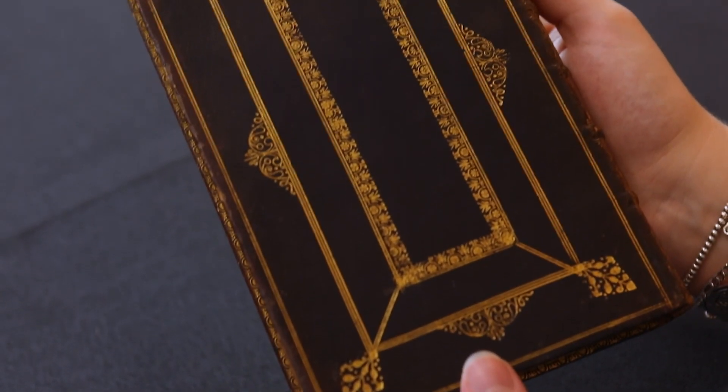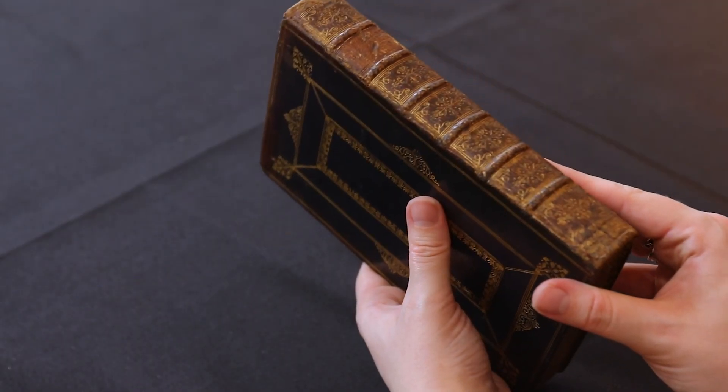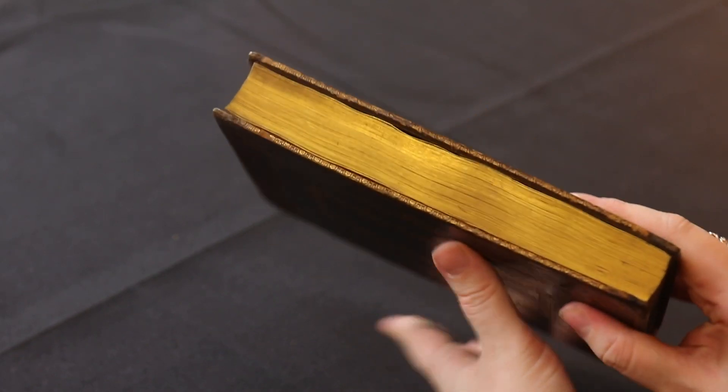And then we have the binding itself, which is a beautiful contemporary Morocco — the finest quality of deluxe binding at this date — which would have been suitable either for presentation or for the author to keep as their own, as Newton did with this Opticks. In fact, this copy itself has only been recently rediscovered, so it's a real pleasure to be able to handle it and to handle such a rarity after so many lost years.